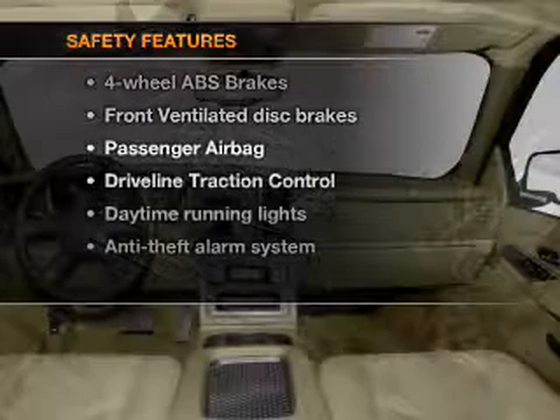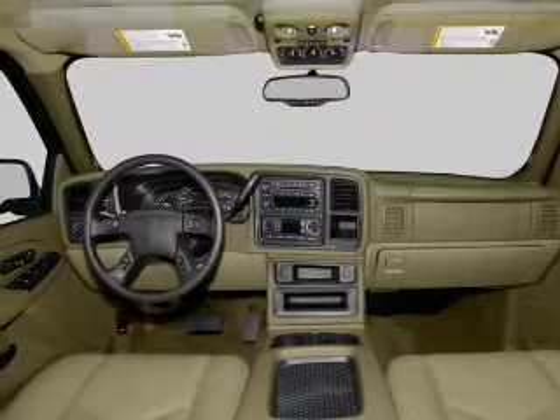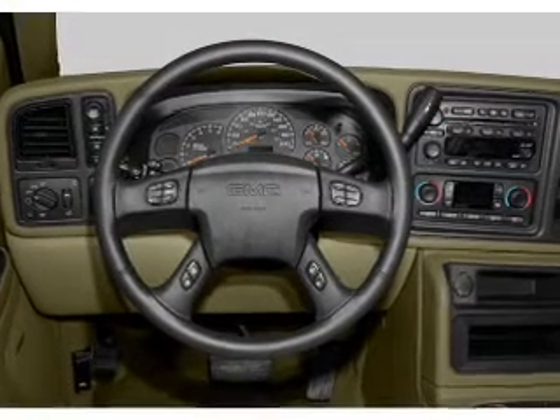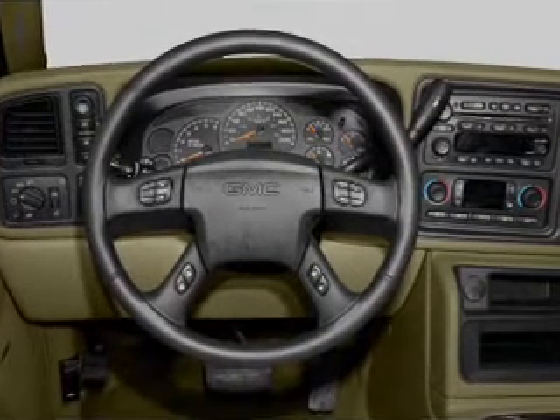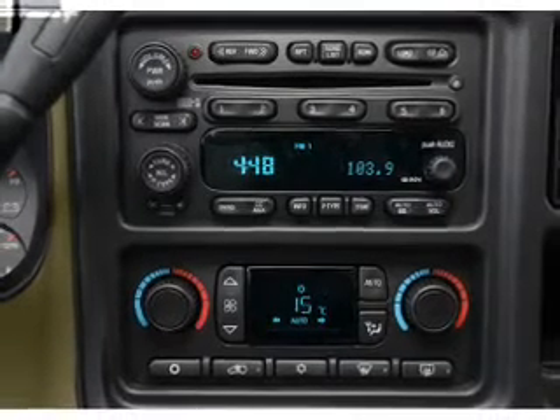If safety is a high priority, rest assured knowing that these top safety components are included: front ventilated disc brakes, passenger airbag, traction control, daytime running lights, low tire pressure warning, independent suspension. Our website offers more information on all of our vehicles.